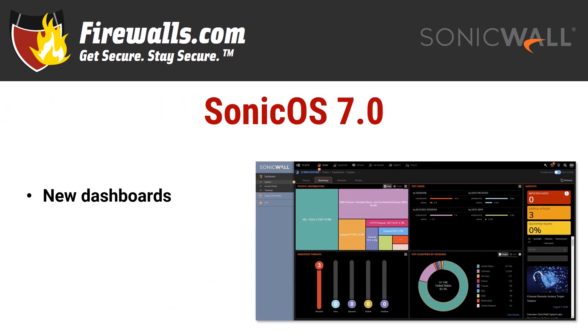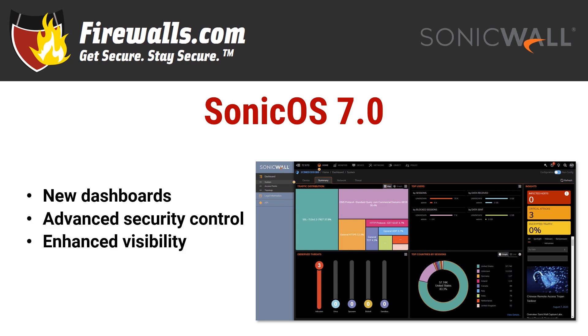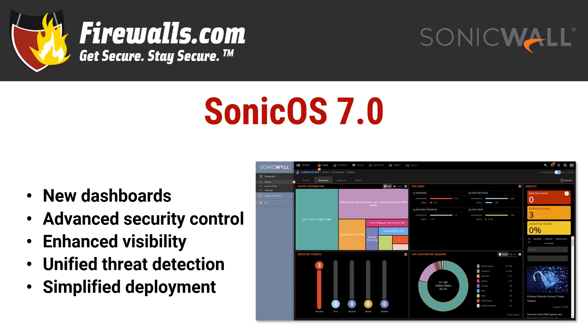One of the key components that makes this firewall a Gen 7 appliance is its operating system. It runs SonicOS 7.0, and the new version isn't just a slight variation of previous iterations — this one was built from the ground up. It includes brand new dashboards for enhanced visibility and advanced security management across the network, plus unified threat detection across the entire network, even in branch locations, and allows for simplified deployment.